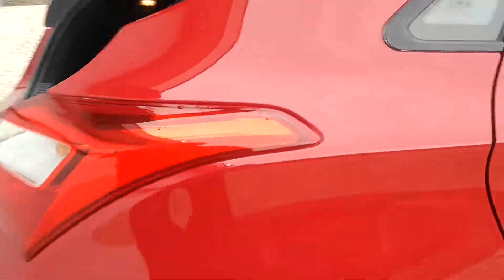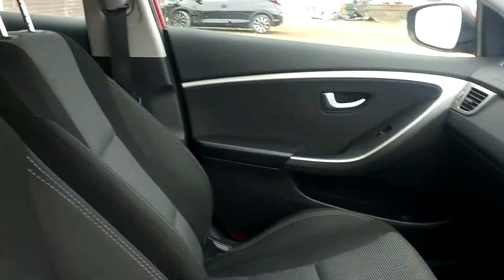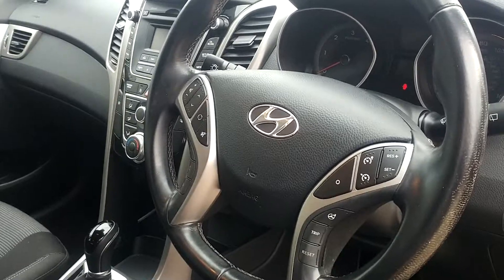I hope you can appreciate from the video that the car really is in excellent condition both outside and inside — you can see it's been really well maintained. Currently just under 16,000 miles on the clock and the car has recently been serviced.